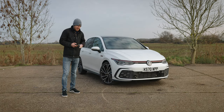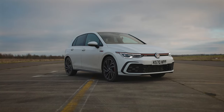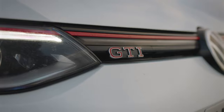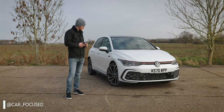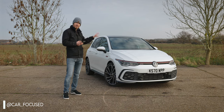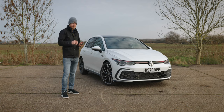Hi guys and welcome to Car Focus. As you can see, with us today we've got the all-new Volkswagen Golf, the Mark 8 version GTI. Now this car has been causing a bit of controversy online. I put a picture of this car on my social media last week just to get a vibe as to what people are thinking about it.